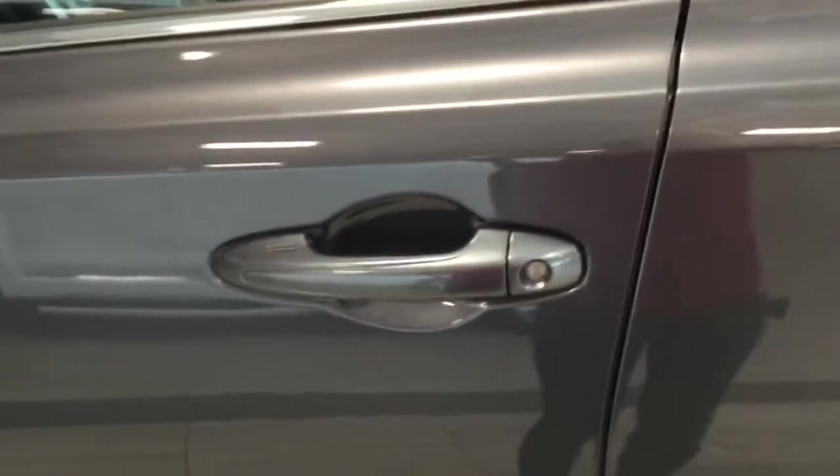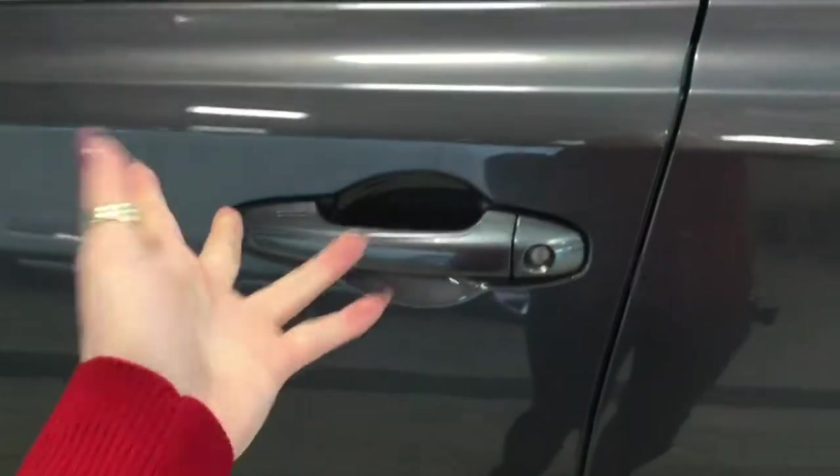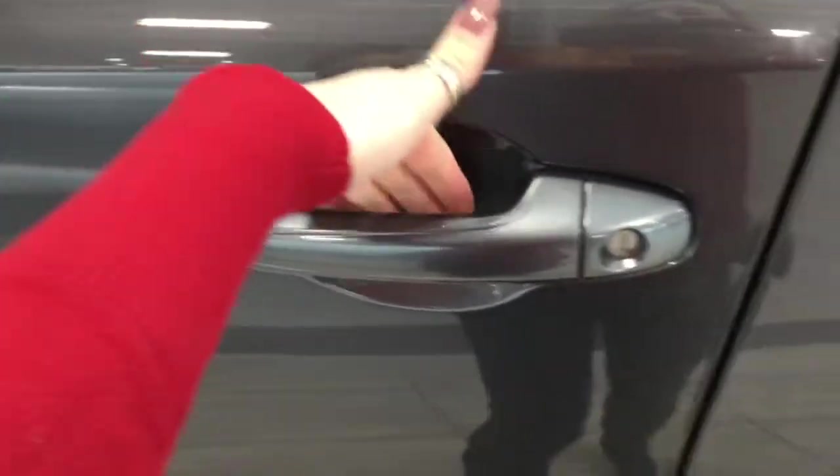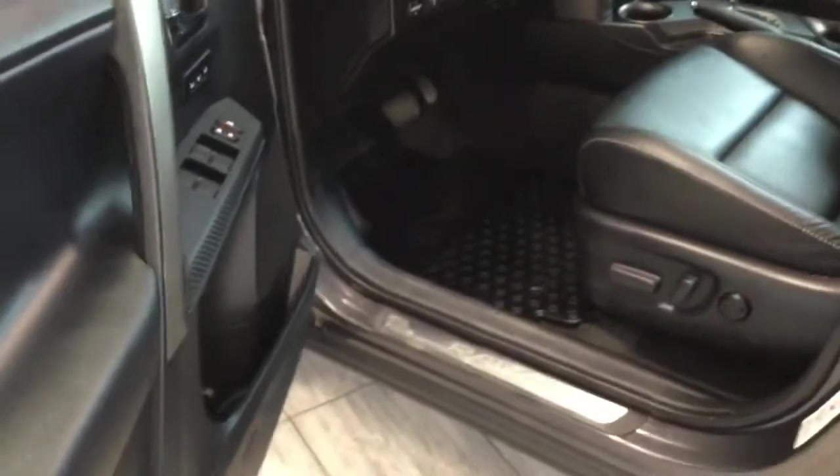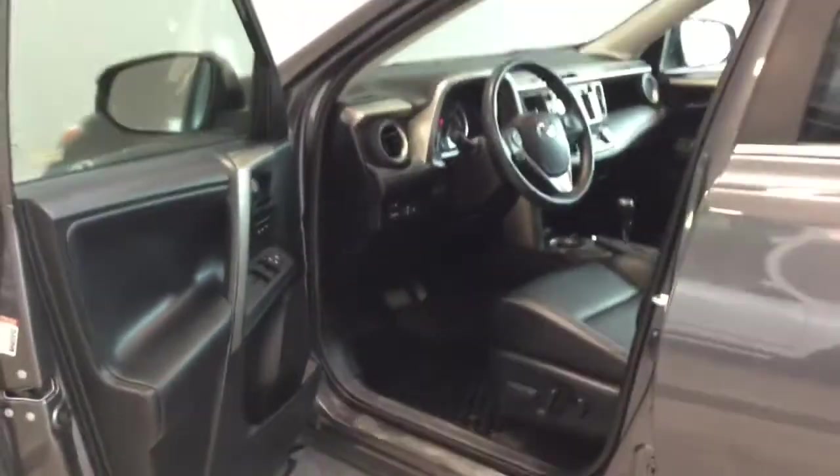Let me lock it back up so you can see the proximity key in action. It's locked, I have my keys in my pocket, and all I have to do is touch the door handle — and there you go, unlocked. You can keep your keys in your bag or pocket and don't even have to take them out.